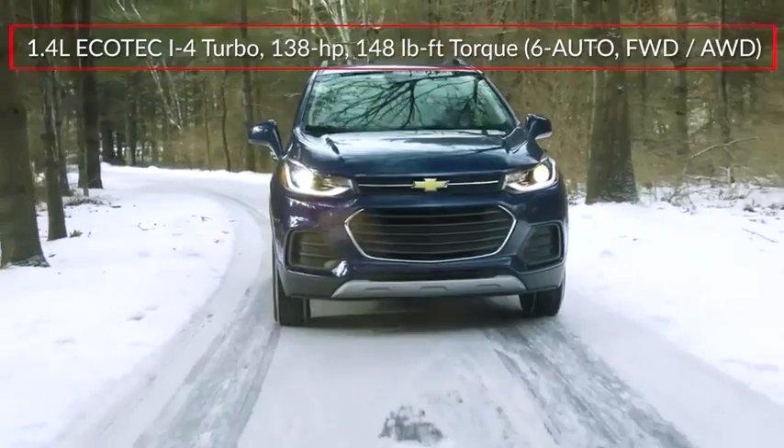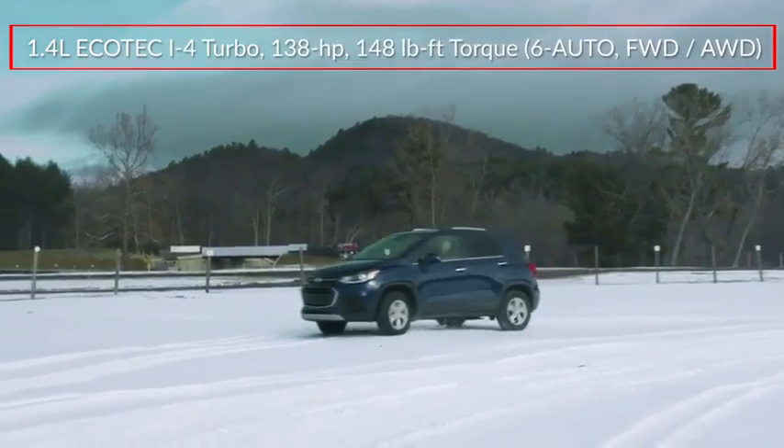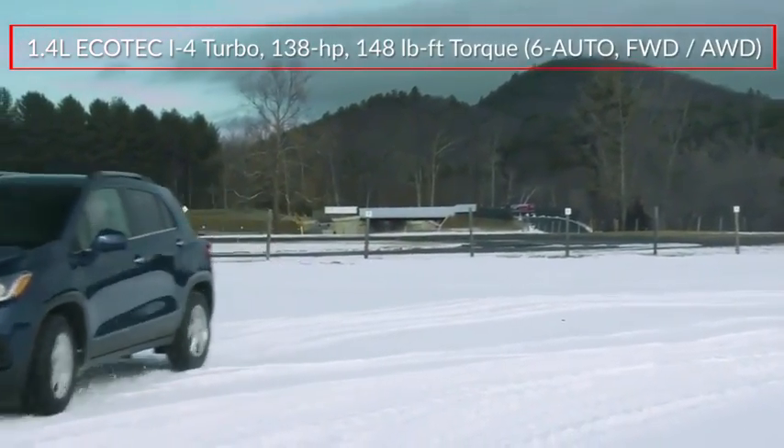Amazon Alexa integration comes by way of the MyChevrolet skill for Alexa. The Trax is powered by a 1.4-liter turbocharged inline four-cylinder engine, sending 138 horsepower to the front wheels or optional all-wheel drive through a six-speed automatic transmission.